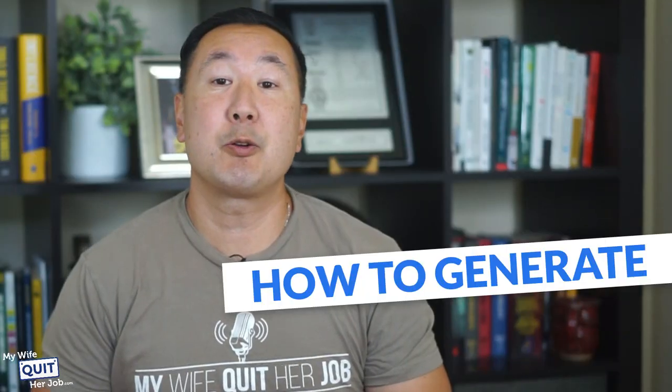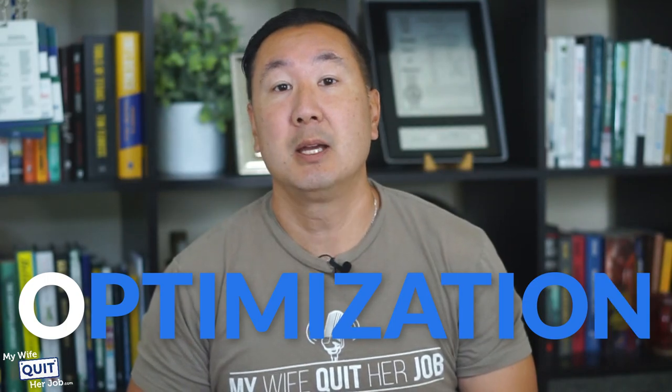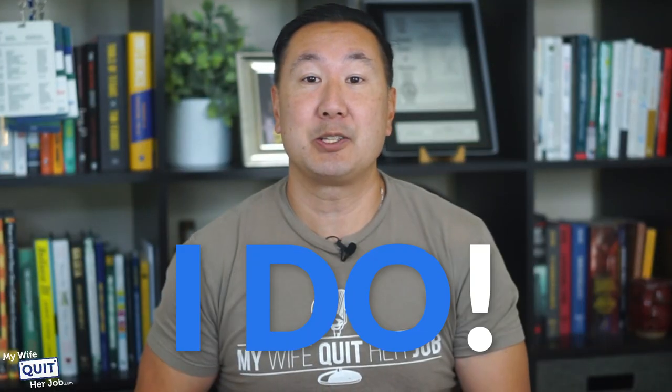In this video, you'll learn how to generate free traffic to your online store with search engine optimization. SEO generates around 20% of the revenue for my 7-figure e-commerce store, and this is exactly what I do.